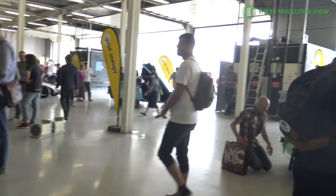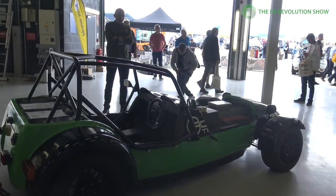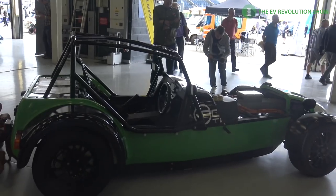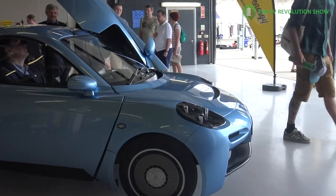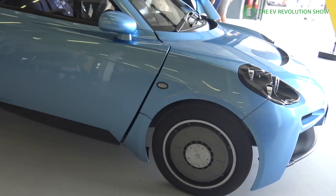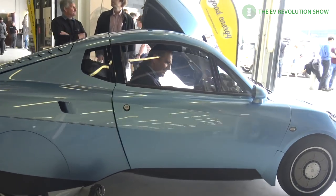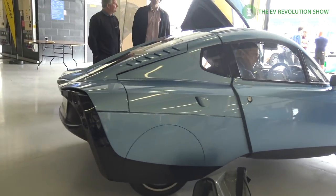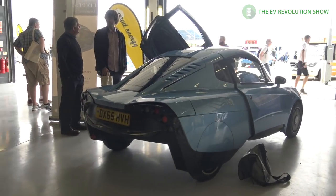I don't remember the make and model of this car, but when I look at it, I think if there's an arch-nemesis of James Bond out there who's going to escape in an electric car, this is the one that he or she is going to ride away in. It's pretty cool looking.